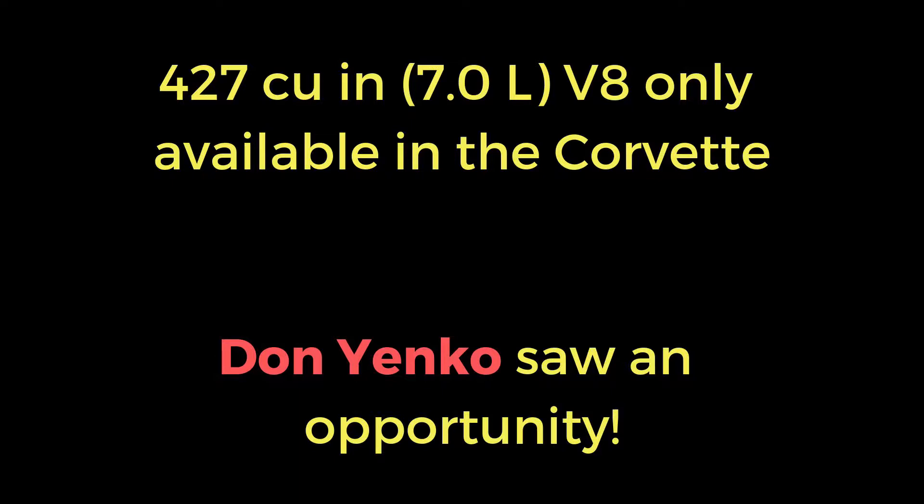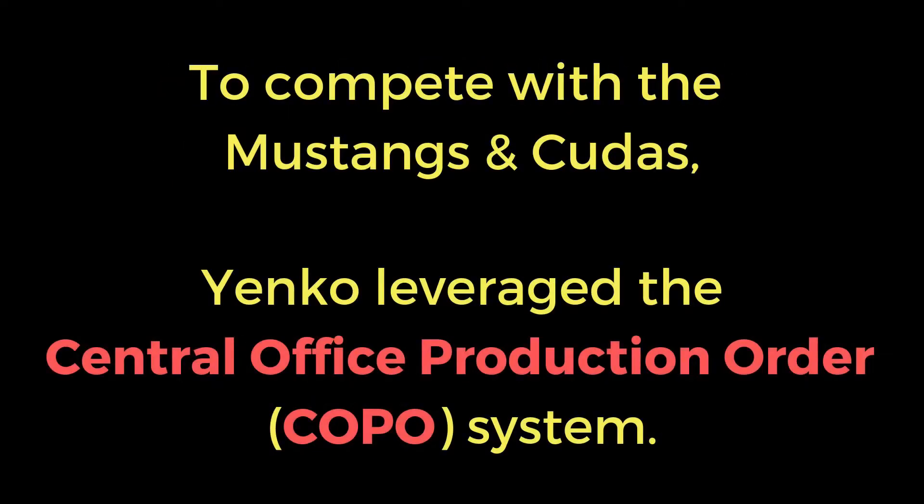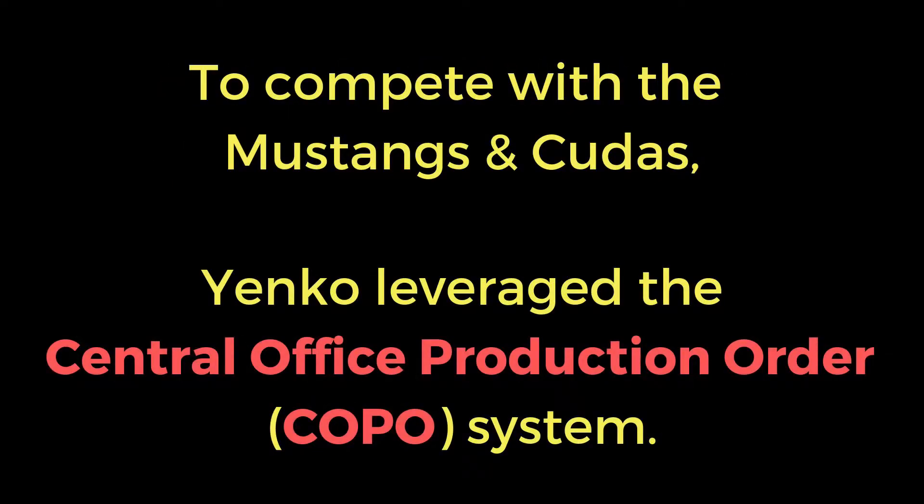Chevy dealers, and specifically Don Yenko, saw an opportunity here. To get the Camaros to compete with the Mustangs and the Barracudas, Yenko and other dealers leveraged the Central Office Production Order system, also known as the COPO.